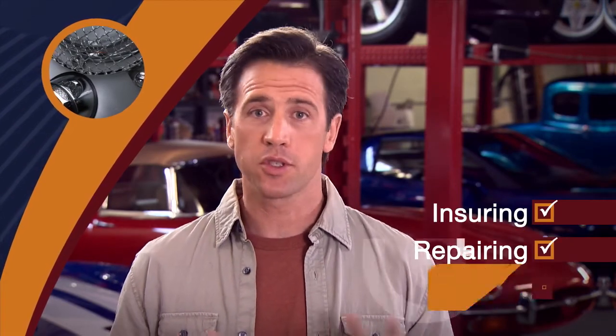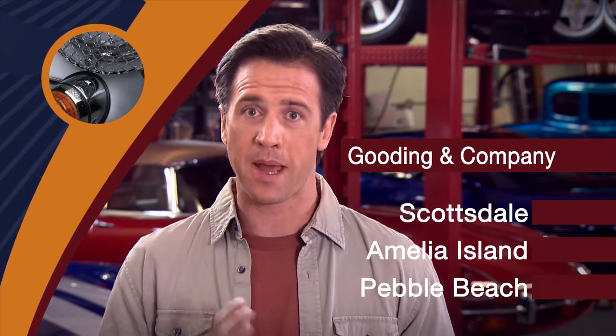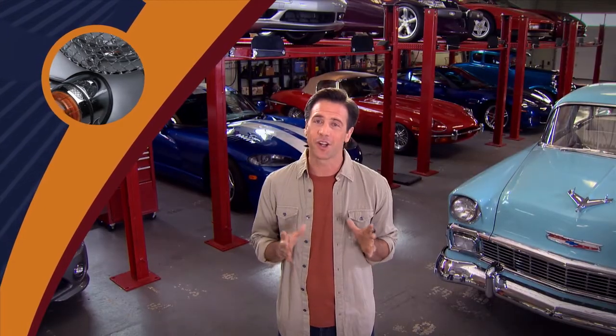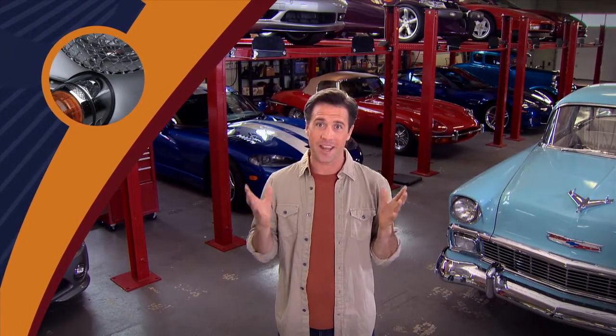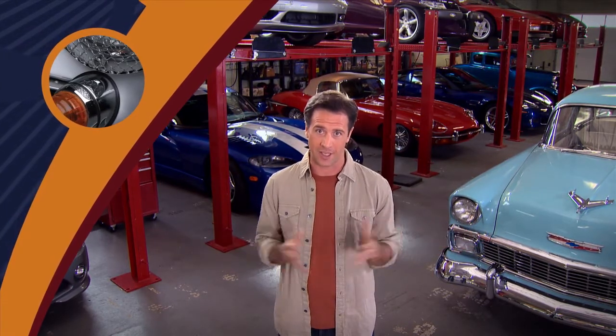Just so you know, Chubb has been insuring, repairing, and restoring collector cars for like 30 years. Unique ones, rarities, even some famous ones. They're the preferred insurer for Gooding & Company auctions in Scottsdale, Amelia Island, and Pebble Beach. And they're involved in collector events all the time — they are into this, hence their collector car program itself a sought-after classic.